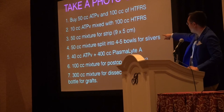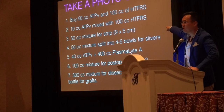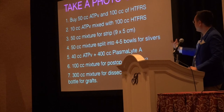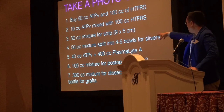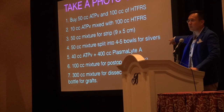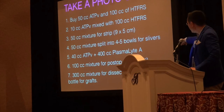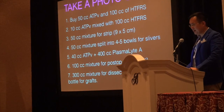Then all dissected grafts are placed into a mixture of Plasmolyte A with ATP. I take the remaining 40cc of ATP — I started with 50, put 10 over to mix with Hypothermosol — and I mix it with 400cc of Plasmolyte A. I stopped using saline because studies have shown Plasmolyte A to be much better. I take 100cc out of that mixture for post-operative spray — the patient sprays themselves every hour while awake. The remaining 300cc is where the dissected grafts go, and that's what I use to spray the grafts to keep them moist. It works like CPR, and believe it or not, it works.